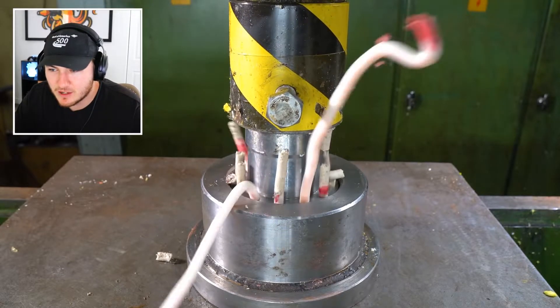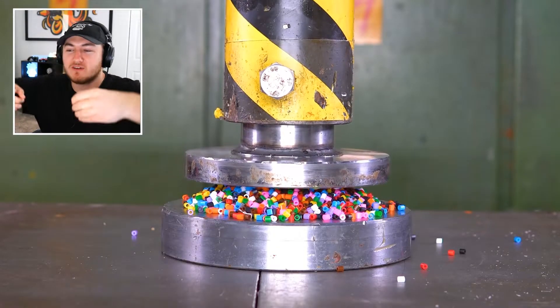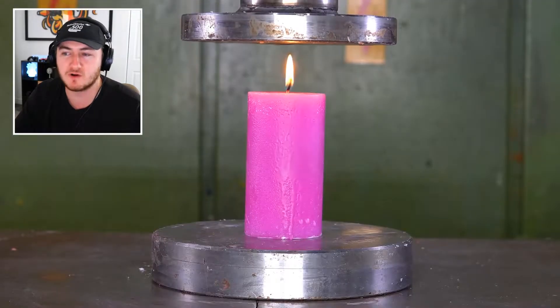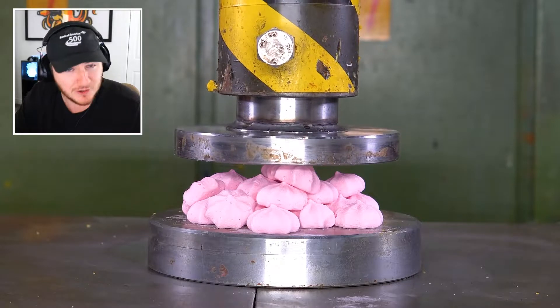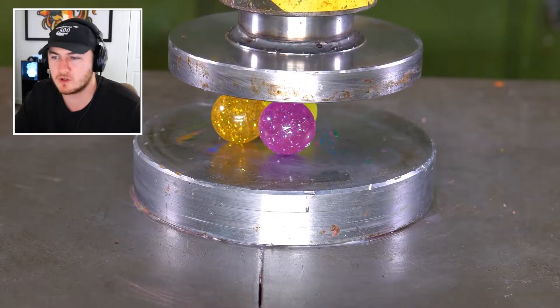We have a candle — and there we go, there's the money shot. That's what I'm talking about — all the ones that fly out in little circles are the most satisfying. The beads kind of put up a good fight as well. So far the beads and the sponges are the only ones that were able to put up a fight with the hydraulic press. The candle had absolutely no chance.